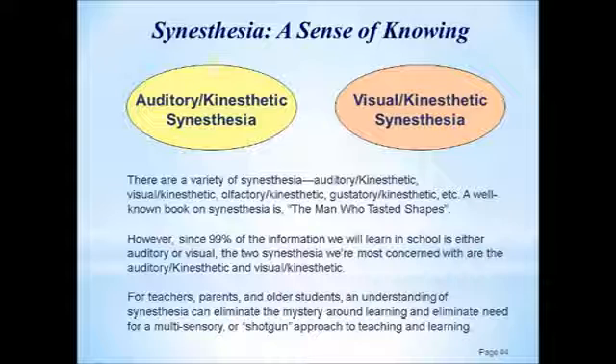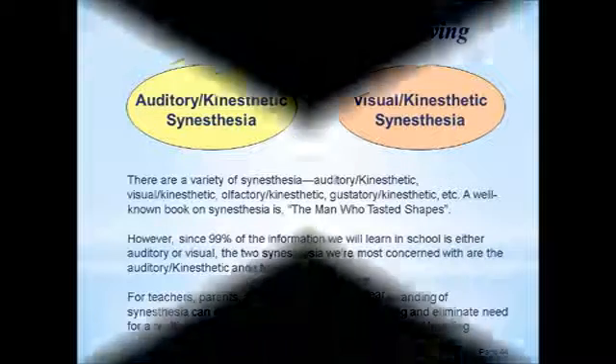That powerful access to learning comes in the form of a visual-kinesthetic synesthesia. When we talk about spelling and memorization, we're going to talk about how does that answer feel — does it feel right? That's that visual-kinesthetic synesthesia. So I wanted to make sure I got that in, and right now we're going to get to our visual reading exercise.